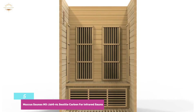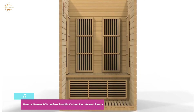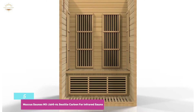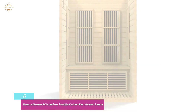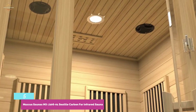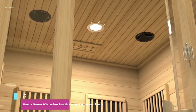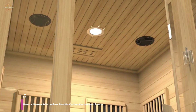It has 6 carbon heating panels, a foot reflexology heating program, an inside reading lamp, and built-in speakers. With its 41.3 x 47.2 x 74.8 inch measurements, this sauna can be easily placed in a garage or an excess guest room. Keep in mind, this sauna company also has an affordable 3- or 4-person option.